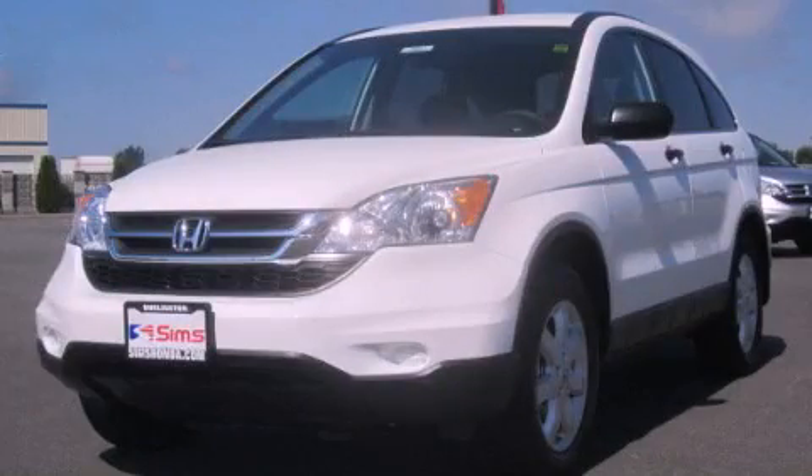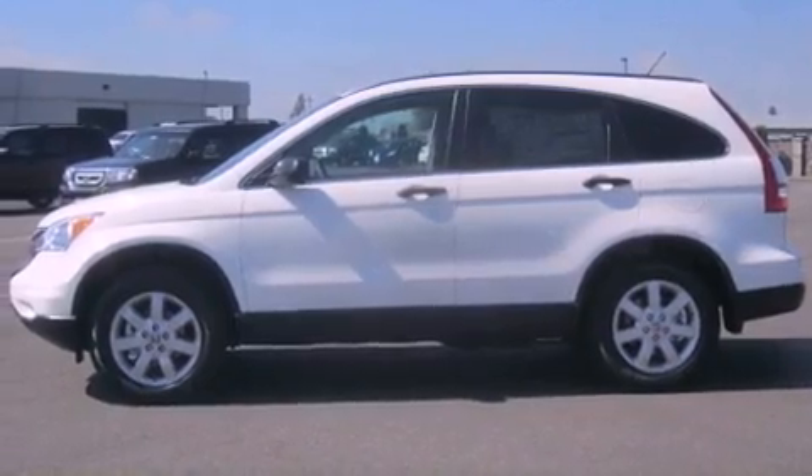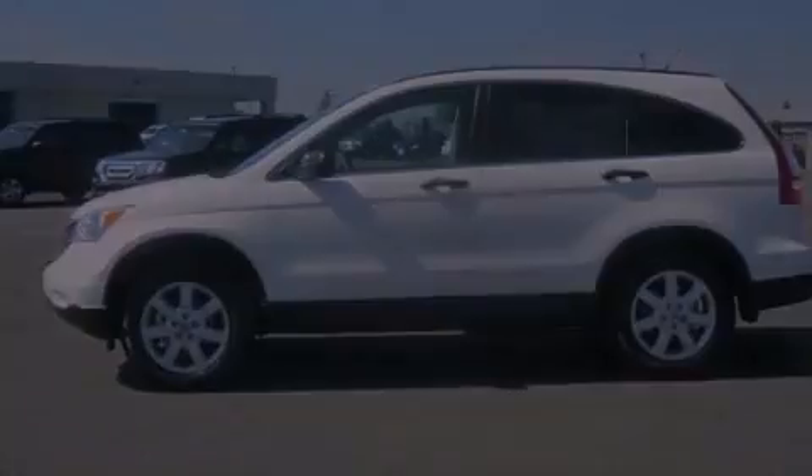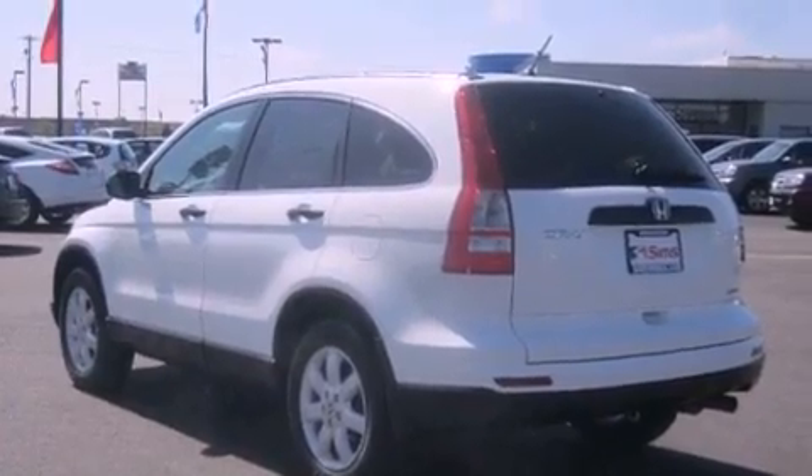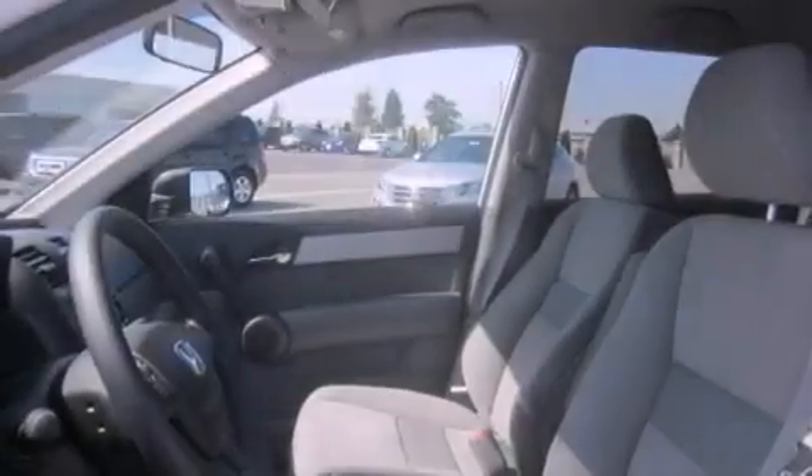This is a brand new 2011 Honda CR-V. Plenty of space for what you need. Its top features include steering wheel controls, a rear window defroster, a CD player, tinted glass, and cruise control.